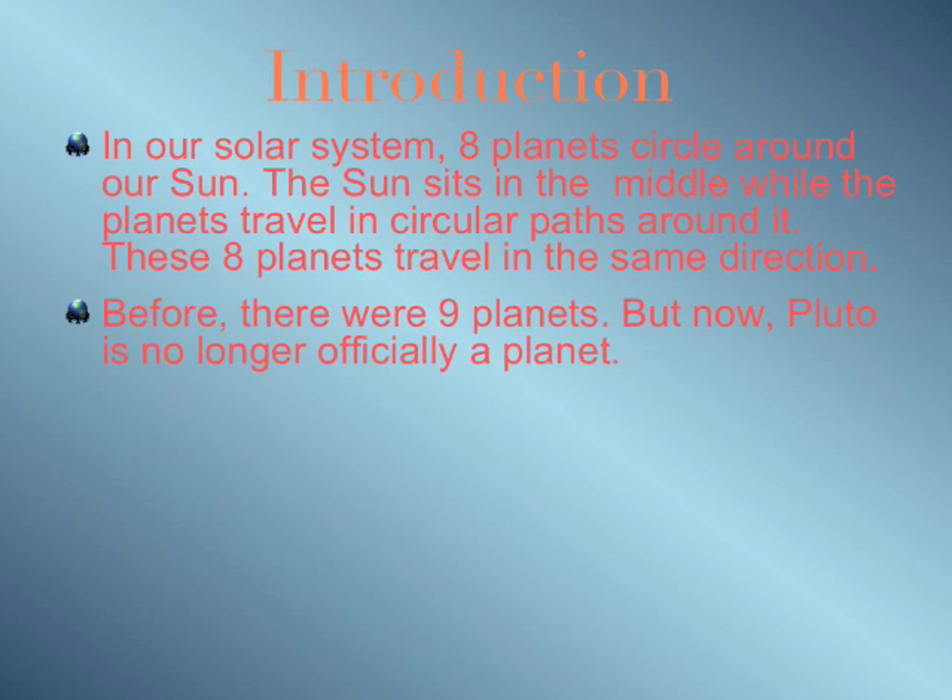Before, there were only nine planets. But now, they officially declared that Pluto is no longer a main planet.